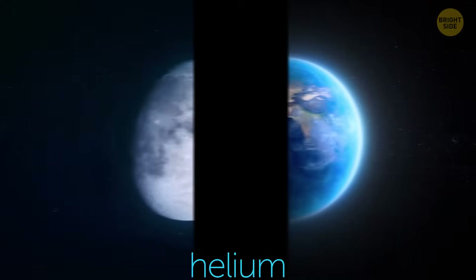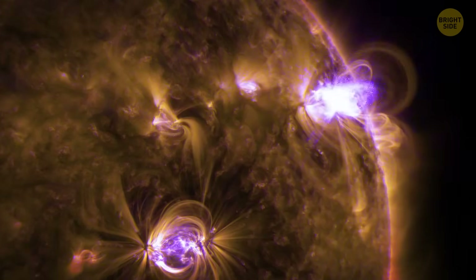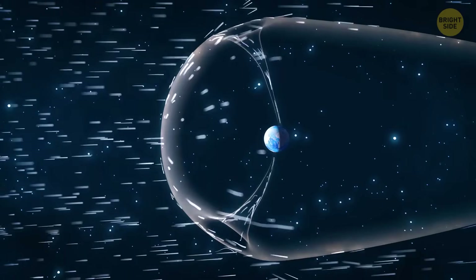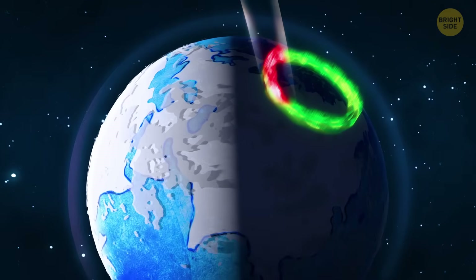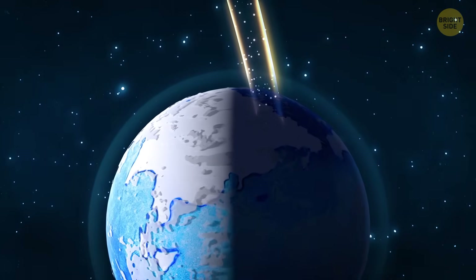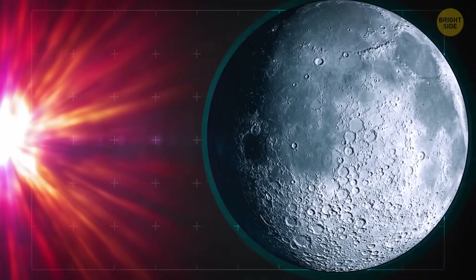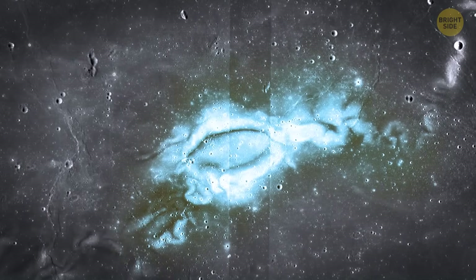But why is there so much helium-3 on the Moon and barely none on our planet? That's because helium-3 comes from the Sun and travels in solar winds — streams of dangerous, super radioactive particles. Our planet's thick atmosphere and magnetic fields serve as a shield, almost fully protecting us from those particles. But they also prevent the good stuff like helium-3 from getting here. The Moon's atmospheric shields are super thin, so it's under a constant shower of solar winds, and helium-3 has accumulated there over billions of years.